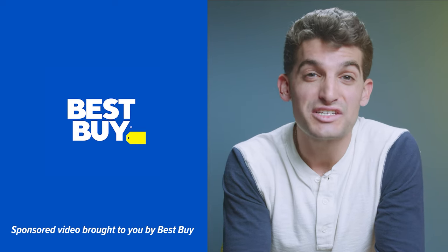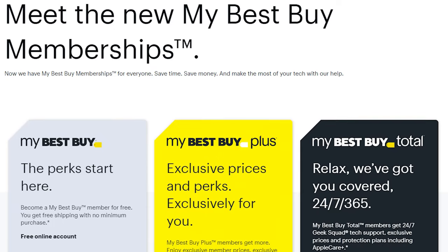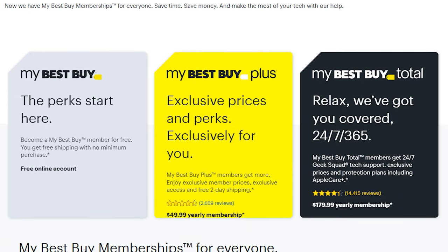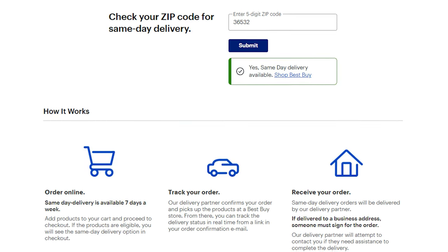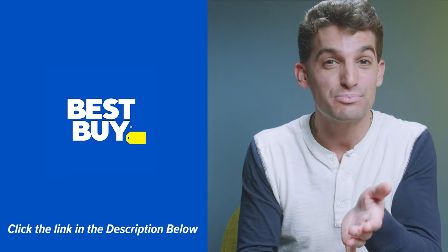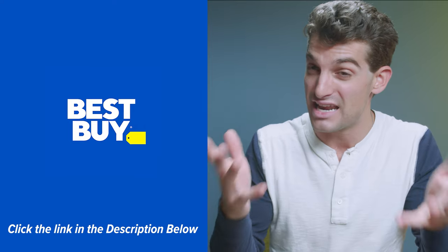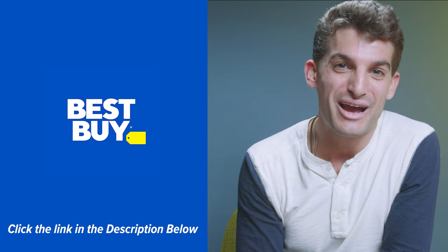Thank you to Best Buy for sponsoring this video and sending over the Lenovo Yoga 7i, as well as providing some of the best prices on laptops you can find online. Right now, if you're a Best Buy member, you can get an additional discount on the Lenovo Yoga 7i on top of the current $700 price. When I placed my order, I was offered same-day delivery and received the laptop that very evening. Best Buy also offers curbside pickup, two-day shipping on thousands of items, and same-day shipping. Click the link below to head over to BestBuy.com.